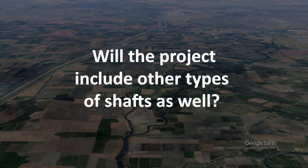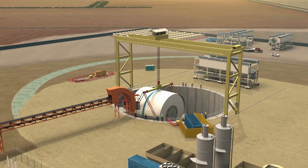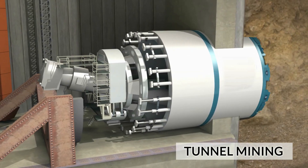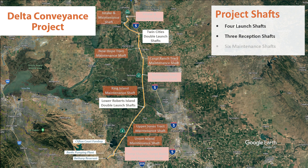Will the project include other types of shafts as well? Launch shafts begin the tunneling process, but other shafts with footprints of approximately a dozen acres are planned to both maintain the boring machines and remove them when tunneling is completed. The project includes three shafts for receiving and removing the boring machines, plus six maintenance shafts, for a total of 13 shafts, including the four launch shafts.